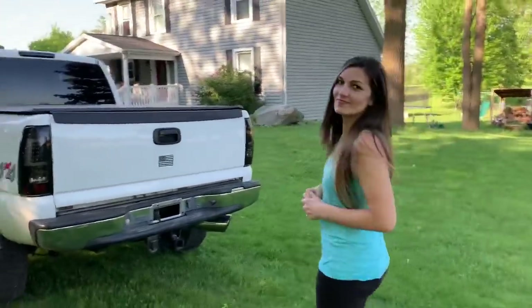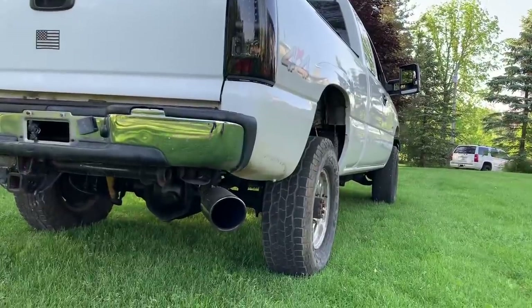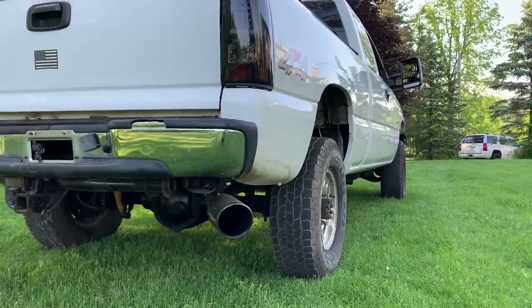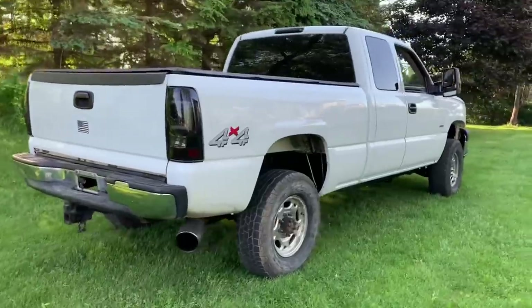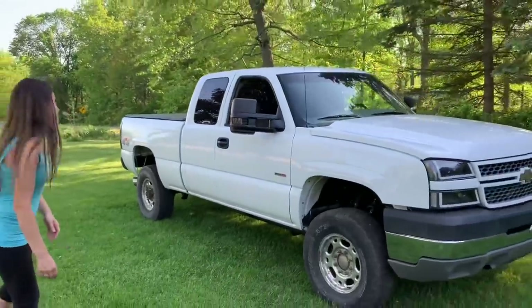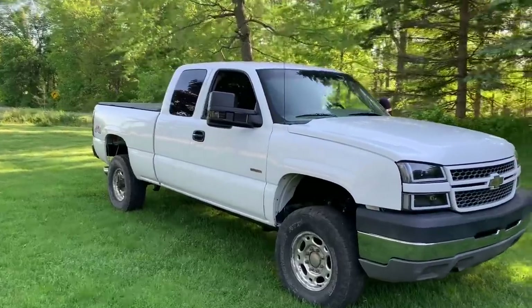This is an LB7 — if you guys own an LB7 and you want to make it whistle, look in the description below, I left a link for Ryan's Diesel Service. I also have a coupon code. It's a great investment on their turbos. I can't wait to feel it when it's tuned though — it's not tuned yet, it's going to be totally different. You can feel the lag because it's not tuned, but once you get going, it goes. It probably has a lot of top end but not much pickup right now.